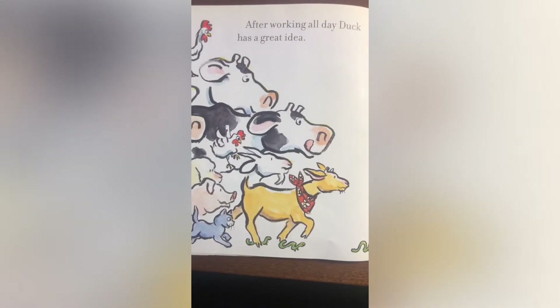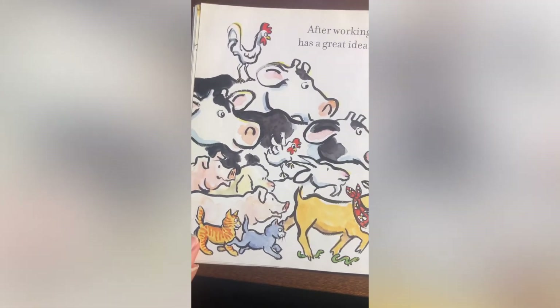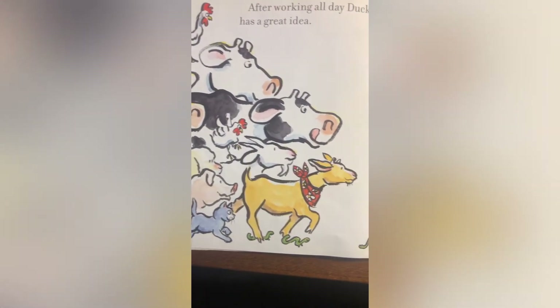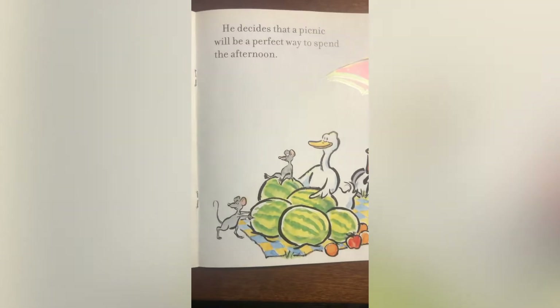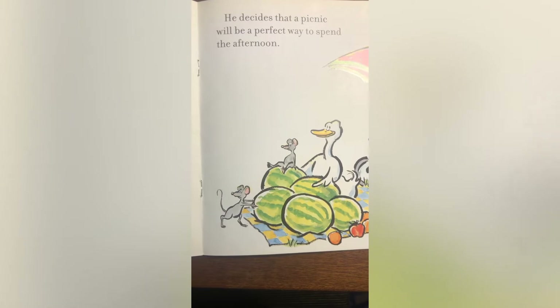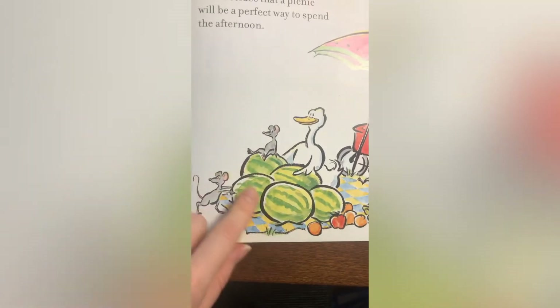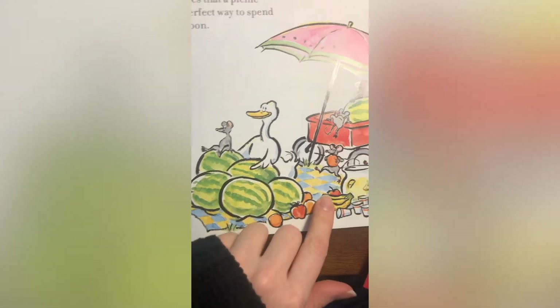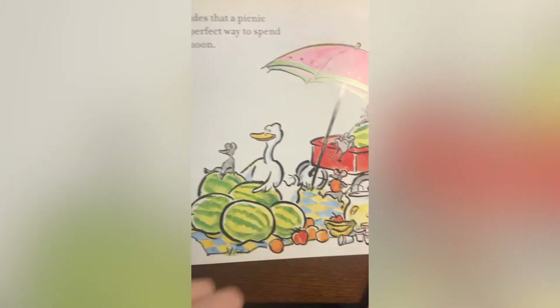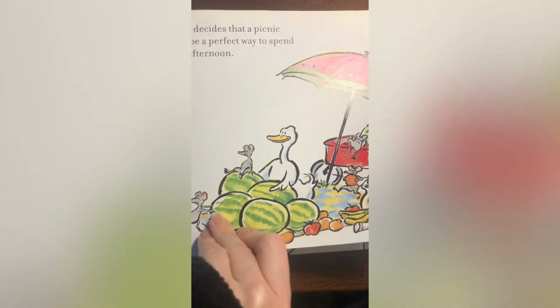After working all day, duck has a great idea. All the animals on the farm came together. He decides that a picnic will be a perfect way to spend the afternoon. Duck has taken all kinds of fruit — watermelons and fruit and lemonade — and he wants to spend an afternoon having a picnic. Good for him!